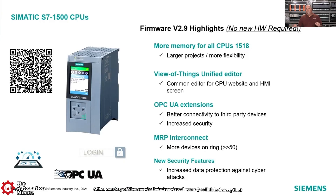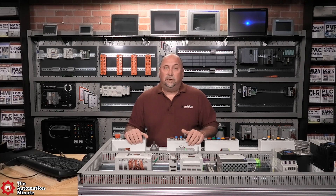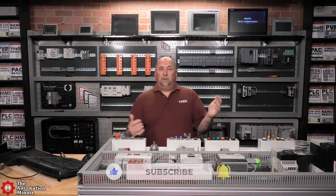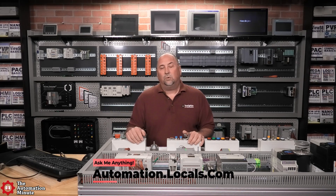Those are my highlights from the presentation on what's new with Siemens PLCs from their online event back on June 23rd. If you want to see the entire video, I'll include a link in the description. If you enjoyed this summary, please give us a like and a subscribe, and you can follow me or ask questions at automation.locals.com.